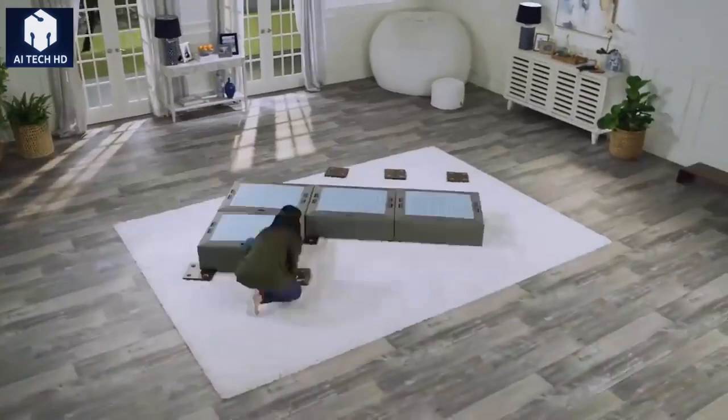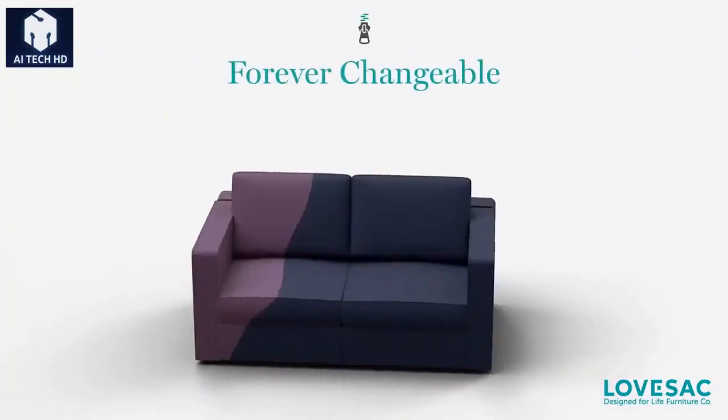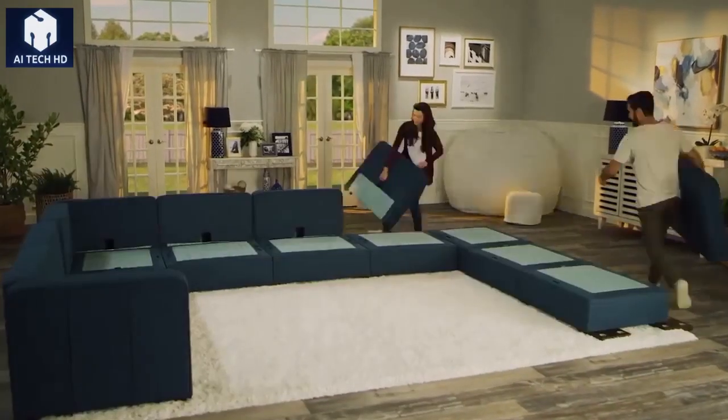Use the modules to create an ottoman, a day bed, a foot rest, a regular sofa, a corner sofa, or whatever you want. There are really a lot of options.